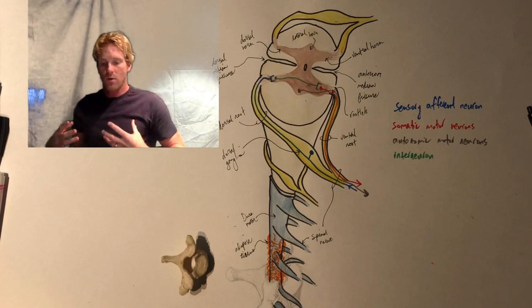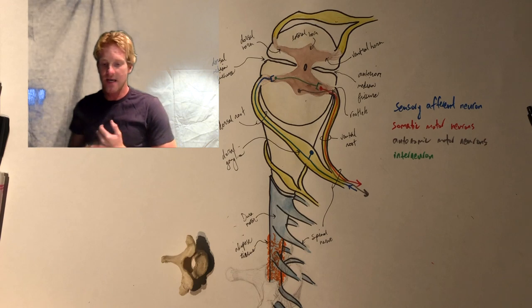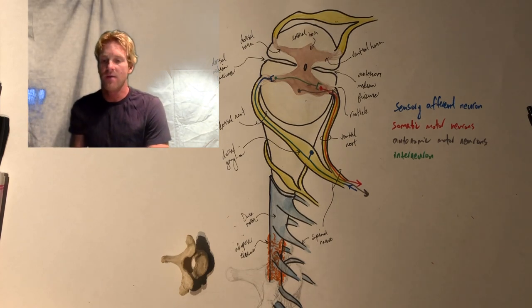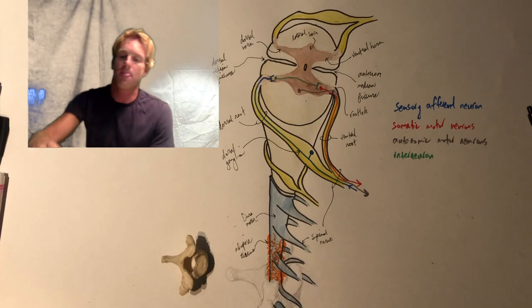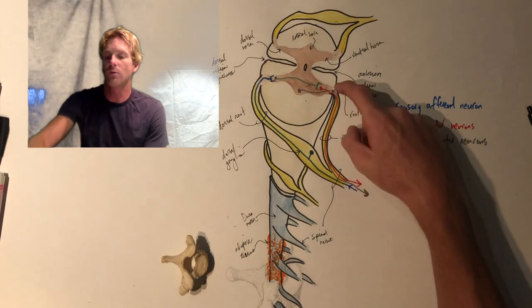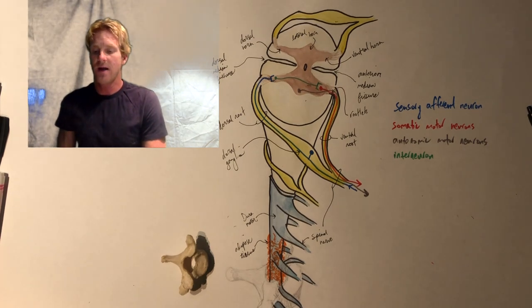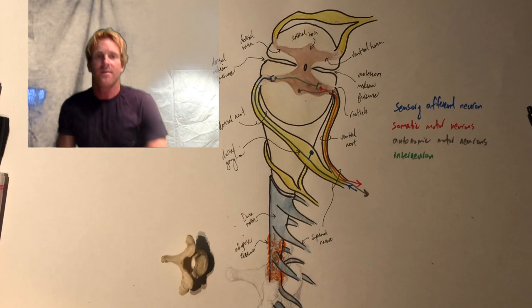Injuries to the spinal cord can be super devastating because this is part of the central nervous system — these neurons lack the ability to regenerate like peripheral nervous system neurons. They're coated in oligodendrocytes which do not have the regenerative ability that Schwann cells do. Damage to a ventral root causes paralysis, while damage to a dorsal root causes numbness. If the spinal cord is completely severed anywhere along the spine, that prevents the body from communicating with the brain, which could lead to paraplegia, quadriplegia, and other devastating injuries.